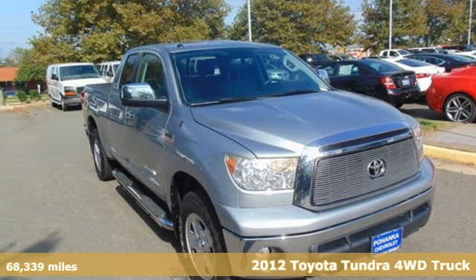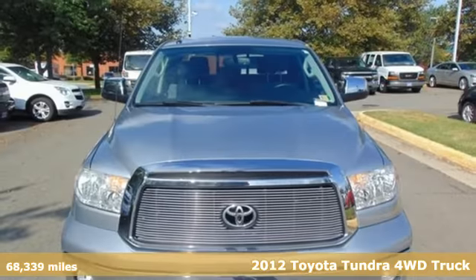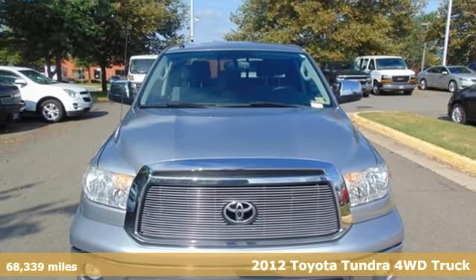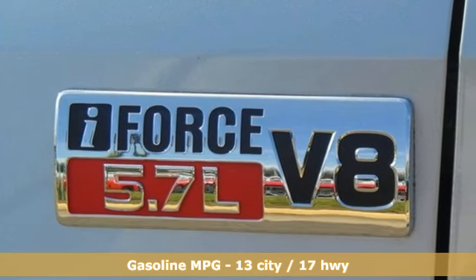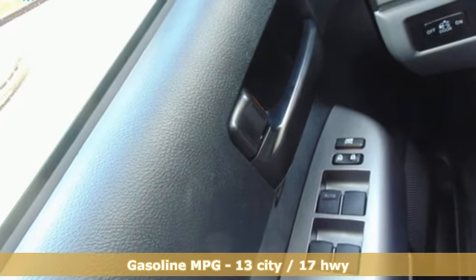Here's a 2012 Toyota Tundra four-wheel drive. You need a truck that's as much of a workhorse as you are. This Tundra was built to meet life's toughest demands. You'll look forward to every drive with features like these.